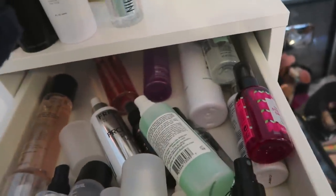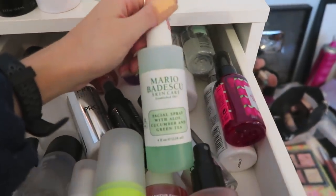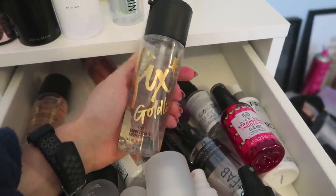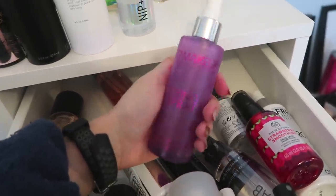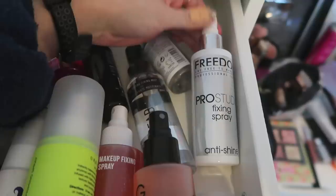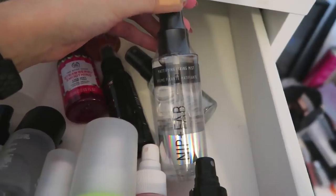Nip + Fab illuminating one — keeping that. My Mario Badescu facial spray I don't really use anymore, so that's going to someone else. Another OFRA one that's never been used — going away. The MAC Fix Plus Gold Light left loads of shimmer on my face so I'll get rid of that. This I Heart Makeup fixing spray is really old. Freedom Pro Priming Water is definitely out of date — maybe three years old — that's going in the bin. Another Freedom one — gone. Nip + Fab mattifying mist — someone let me know if it's decent.